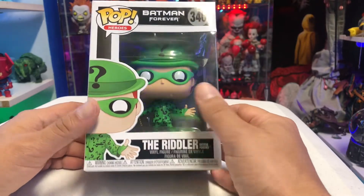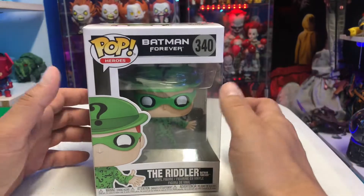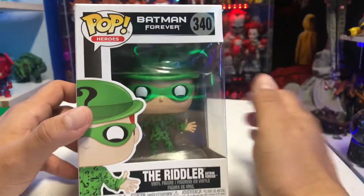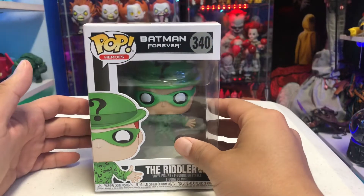What's up guys, Sam here back with another figure review. This is the last one I needed that was shipped from GameStop — the brand new Funko Pop Batman Forever: The Riddler. It says Pop Heroes, but he's not a hero. We've got the Riddler played by Jim Carrey from the Batman Forever film.